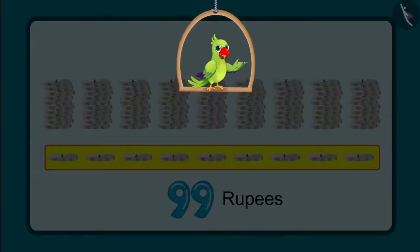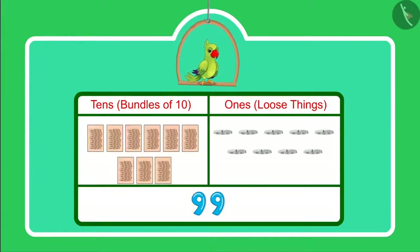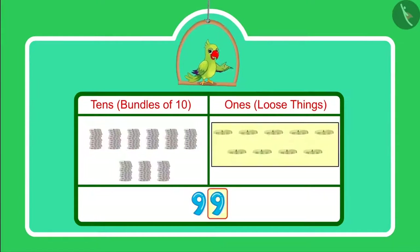So, children, did you see how Chotu and Pinky counted the money of their piggy bank? Can you tell me how many ones and how many tens are there in 99? Yes children, we write 99 like this. Here, 9 is in the tens place and 9 is in the ones place. That means we have 9 tens, which can also be called 9 bundles of tens, and 9 ones.